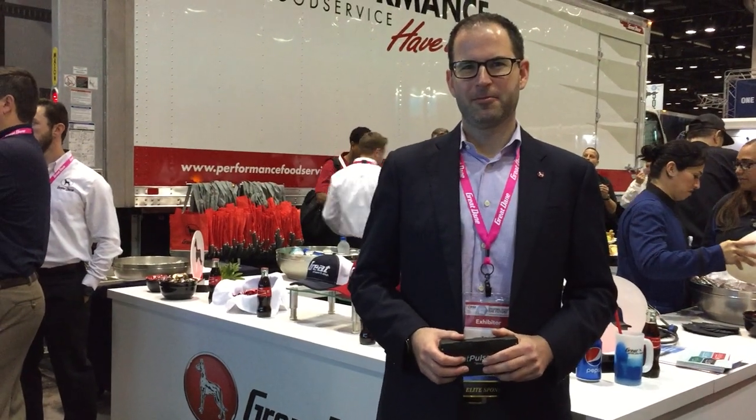Hi, this is Judy Welp. We're live on the IFDA's Pro Floor with Kevin Schaefer with Great Dane, and he's going to showcase their Fleet Pulse today. Good morning. We're thrilled to be here at the IFDA's show showcasing one of our latest innovations. Great Dane has a long history of innovations, and today we're announcing Fleet Pulse, which is just one of the latest.